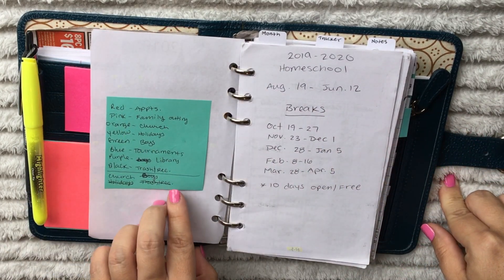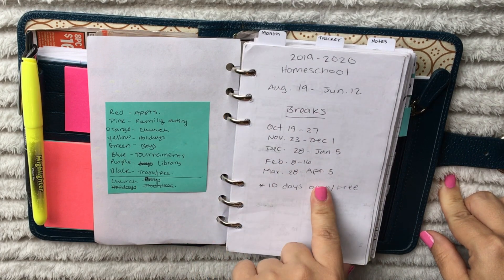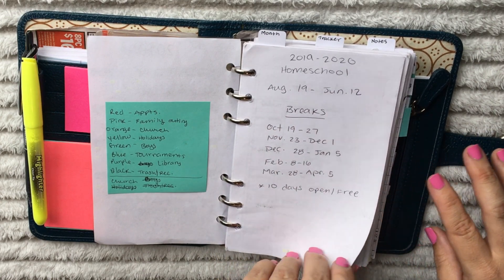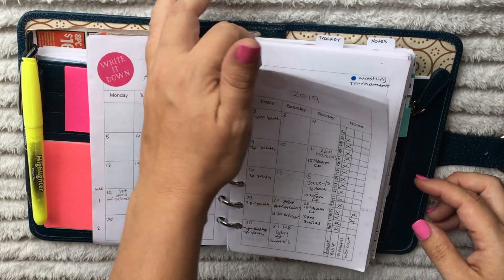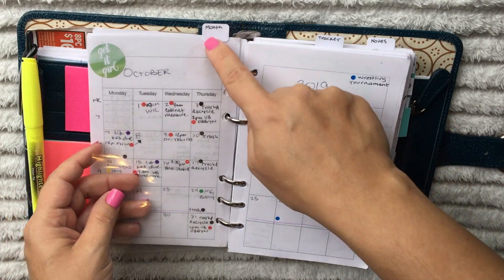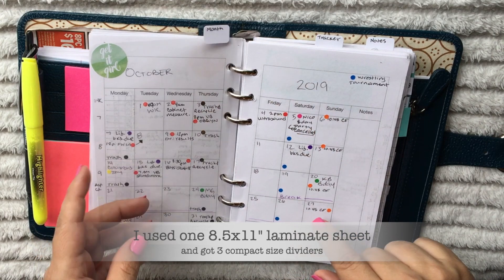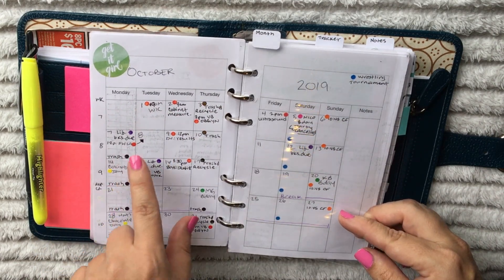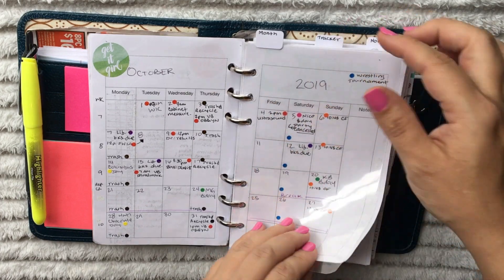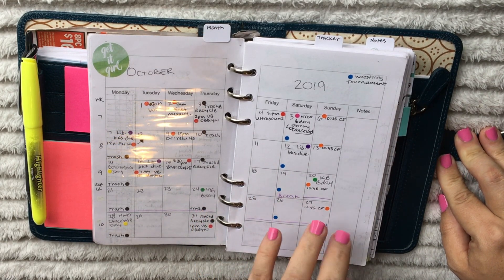Behind that I have a sticky note reminding me what I'm using my market dots for, like a color code on my monthly view. Here I have the schedule when I was pre-planning our homeschool breaks. Here are the months and I have a tab showing which month we're on. This is just a clear laminated sheet with removable Avery tabs. Red is always appointment for me; blue I put for wrestling tournament.